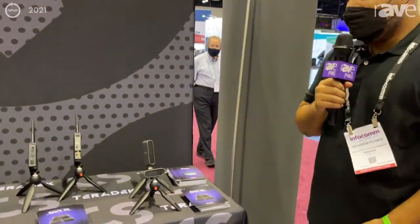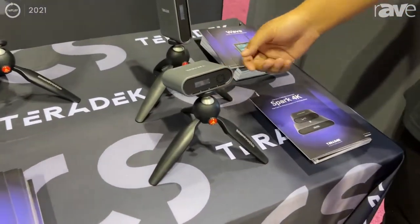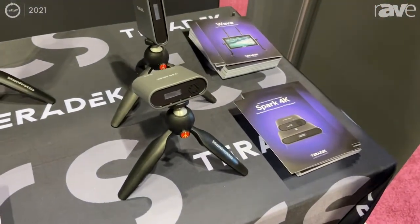Hello, I'm Jefferson from Teradek. I'm here at Infocom 2021. Today I'm going to talk to you about the Spark, which is our new wireless video transmitter receiver. It can go all the way to 4K HDR.